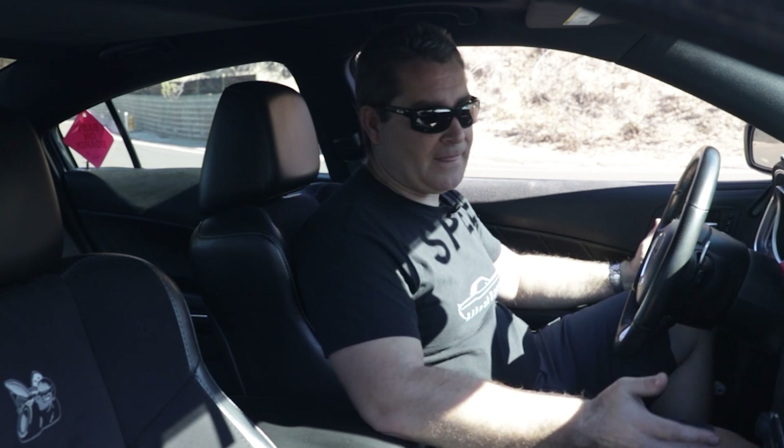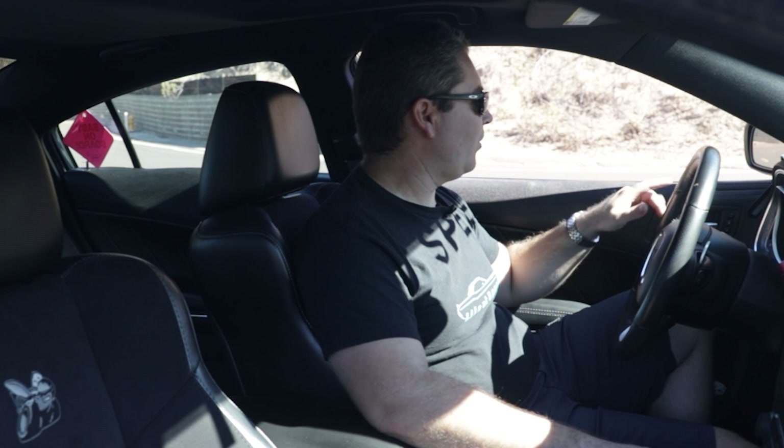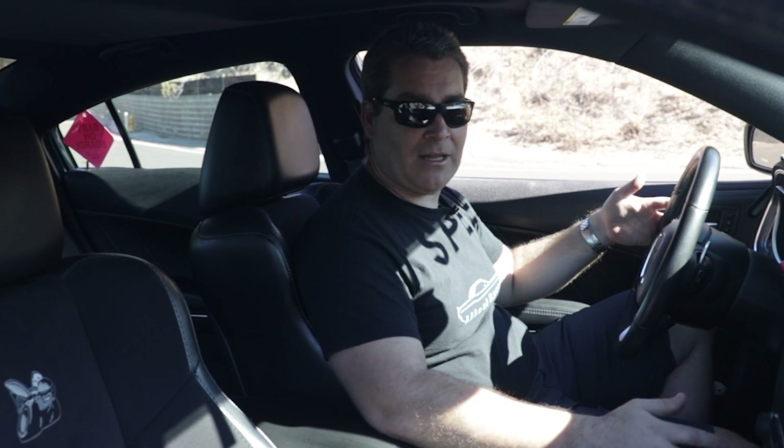From a reliability standpoint, everything in the interior has worked extremely well. The UConnect has had a couple of brief software glitches that corrected themselves — occasionally the stereo won't play, or there's a delay recognizing the SD card for music, but usually within a minute or two of starting the car it resolves. We've never actually taken it to the dealership for UConnect issues. Other than the door panels starting to lift, everything has held up really well over six years and 155,000 miles.